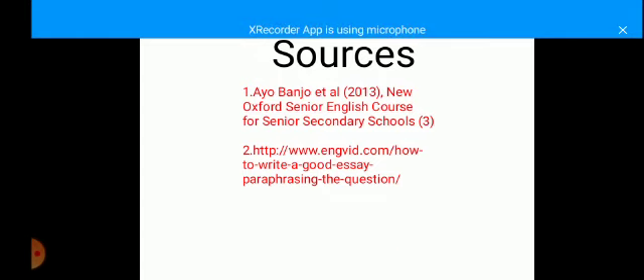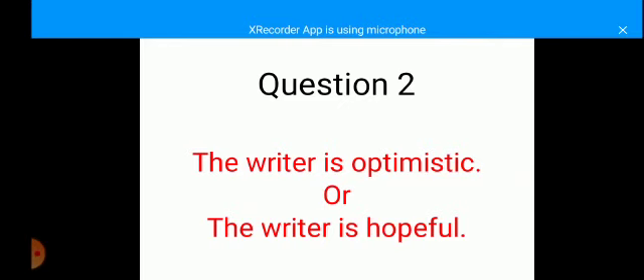So this is all that I have for you in this summary writing class. In case you have any question or any suggestion, please feel free to do so. I wish you the very best in your examination. Continue to stay safe. Thank you.